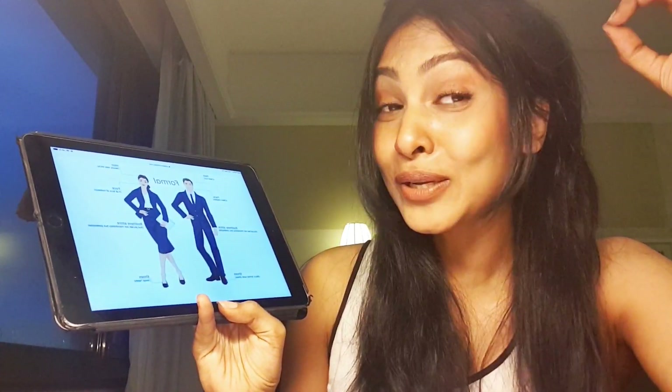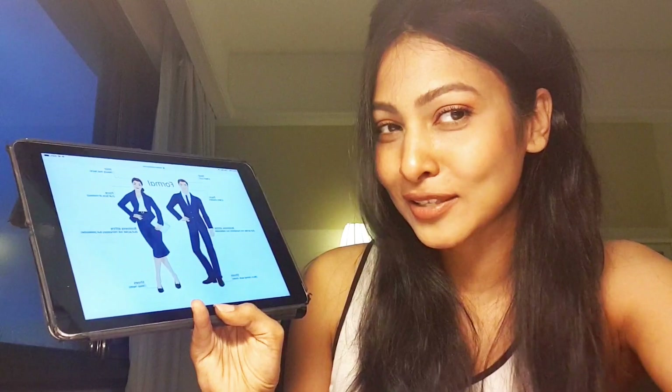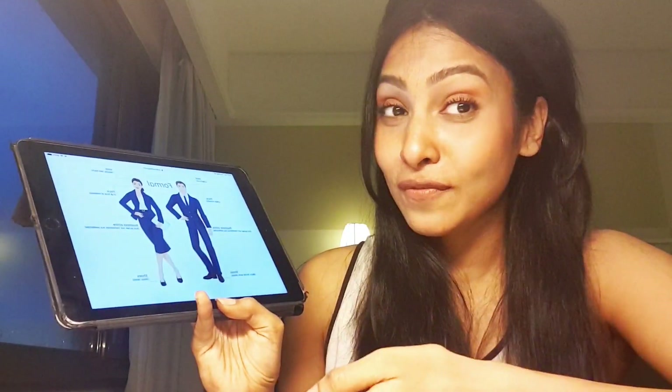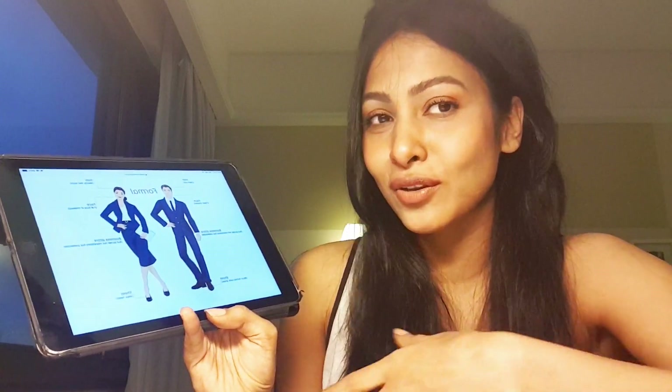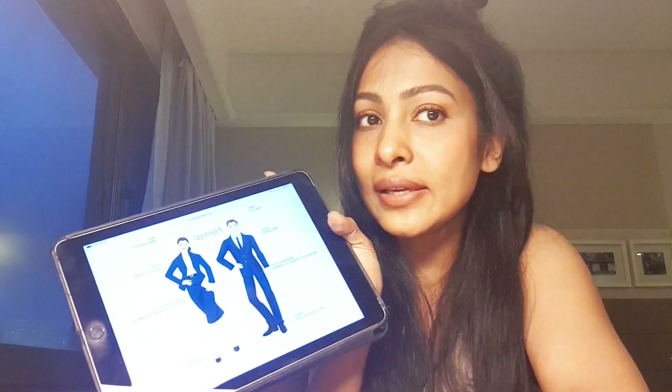I'll tell you the exact makeup requirements for girls and grooming standards for guys in my next video. For shoes, wear heels — not a wedge heel or platforms, but a proper broader formal heel. I always recommend wearing black shoes. If you don't have a suit jacket and just have the skirt and blouse, that's still okay, but of course it's preferable to dress up with a jacket as they mentioned.